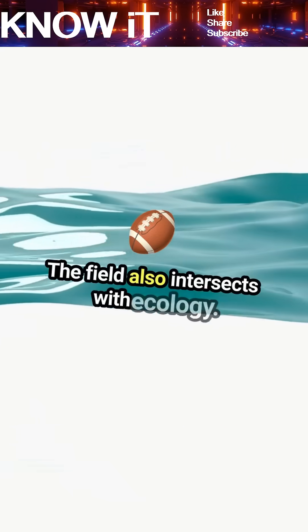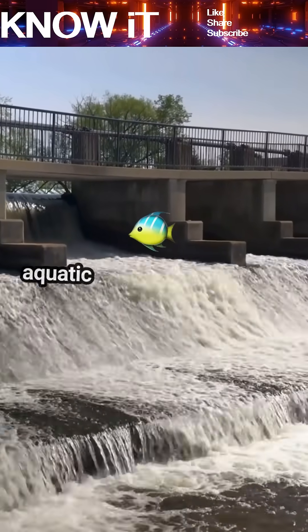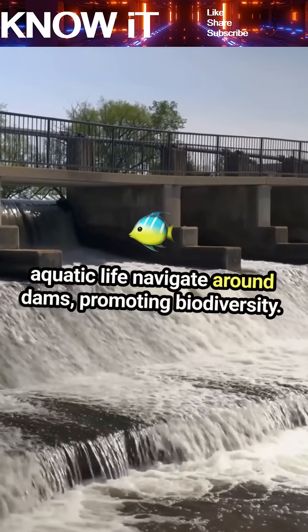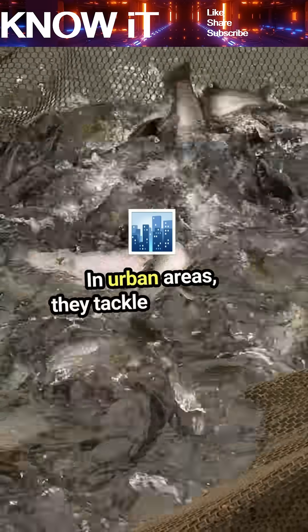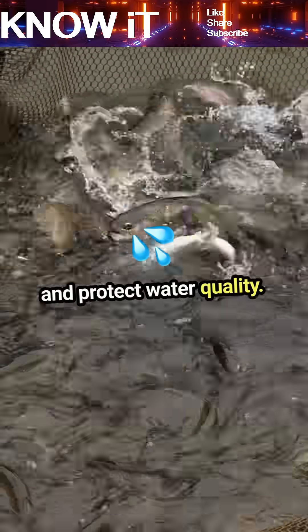The field also intersects with ecology. Hydraulic engineers design fish ladders to help aquatic life navigate around dams, promoting biodiversity. In urban areas, they tackle stormwater management, designing systems that prevent flooding and protect water quality.